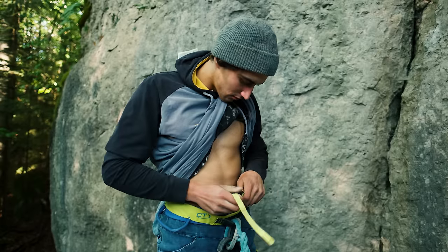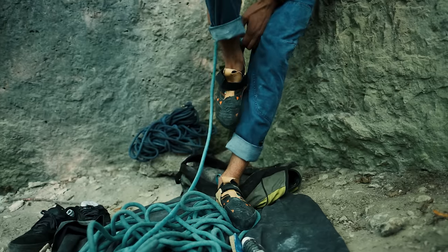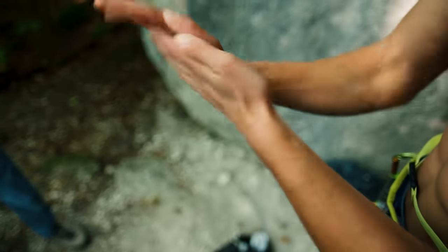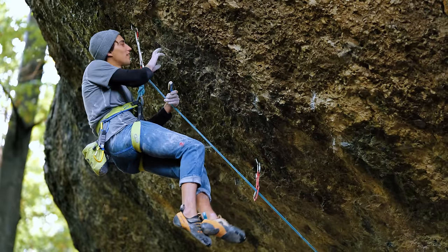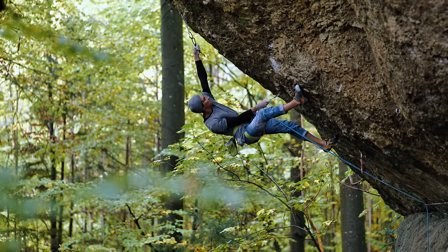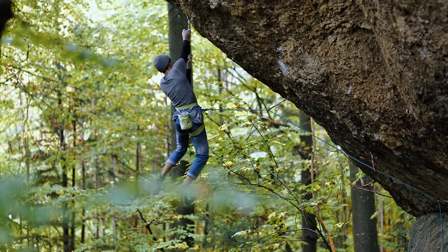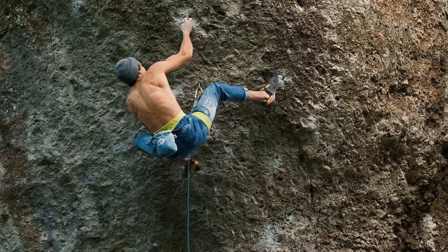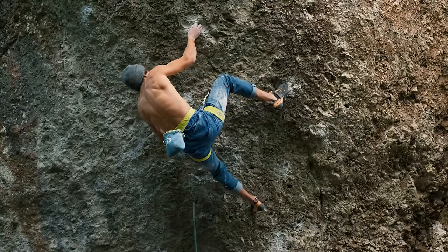My current project is Action Direct — the famous route from the 90s, the first 9A in the world made by Wolfgang Güllich. It's the route I always wanted to do. The route is 15 meters long but basically the hardest part is like 15 moves, on this crazy big overhang at about 45 degrees. It's pretty physical.